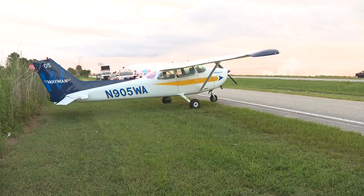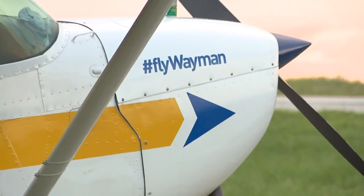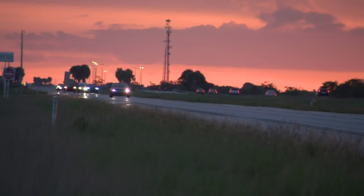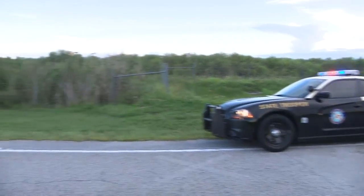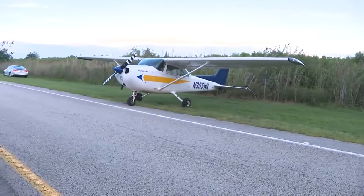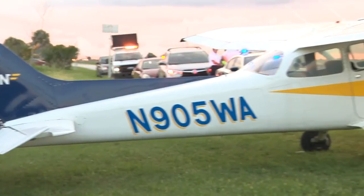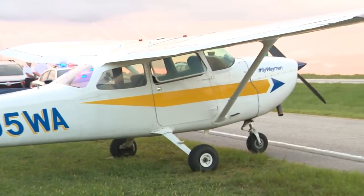Fortunately, that was not the case when two pilots started having engine trouble and they were forced to make an emergency landing. Drivers passing this single-engine Cessna — but this strip of asphalt isn't a runway. This is I-75. Broward Sheriff Fire Rescue responded to the interstate near Mile Marker 30 just after 5 in the evening Saturday, when they said the plane was forced to land on the highway because of a mechanical issue.